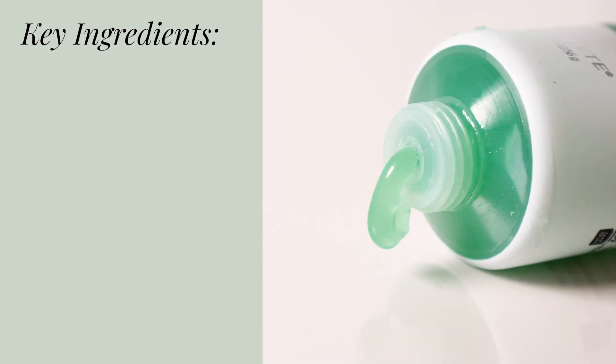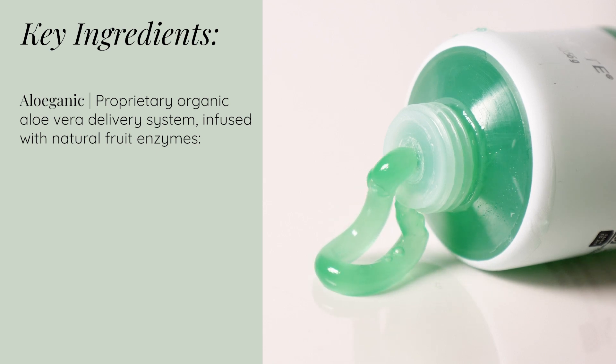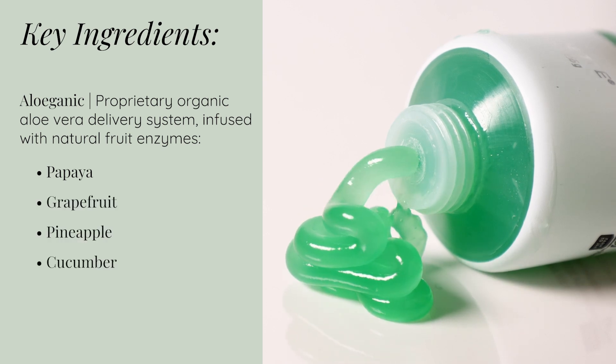This unique exfoliating gel contains AloeGanic, our proprietary organic aloe vera delivery system, which is infused with natural fruit enzymes such as papaya, grapefruit, pineapple, and cucumber. These powerful enzymes work together to both effortlessly and gently lift away dead skin cells, unveiling a fresher, healthier glow.